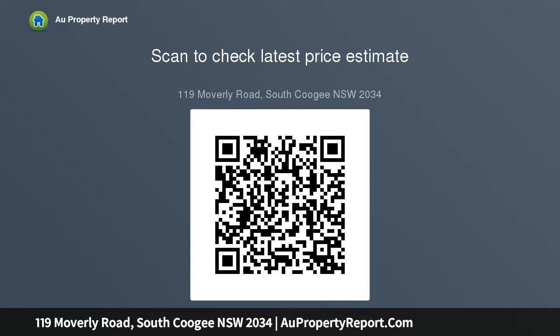Prized parkside position with close proximity to Maroubra shopping village, the international French school, Coogee and Maroubra, with a private rear garden featuring alfresco dining.